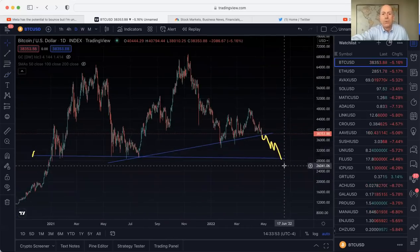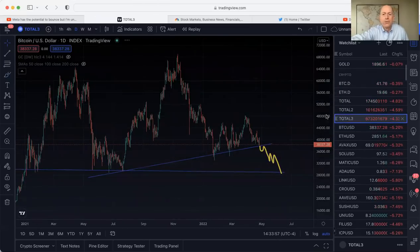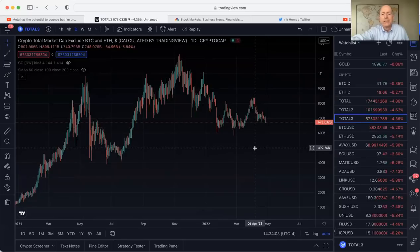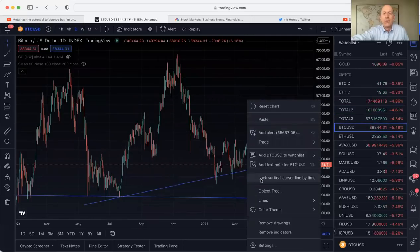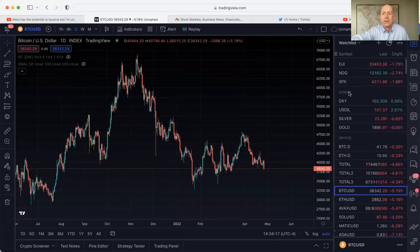If you look at the altcoin market Total 3, it's the same kind of thing — you've got these macro lows right here that price is potentially wanting to try and test as it gets down there. That's the altcoin market not including Ethereum. This is with Ethereum, and it looks a lot like Bitcoin right now — all on the daily.